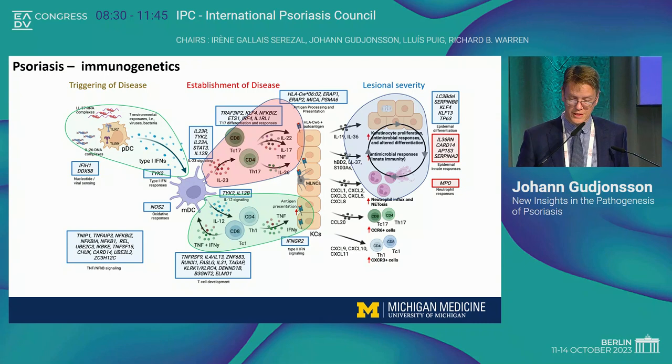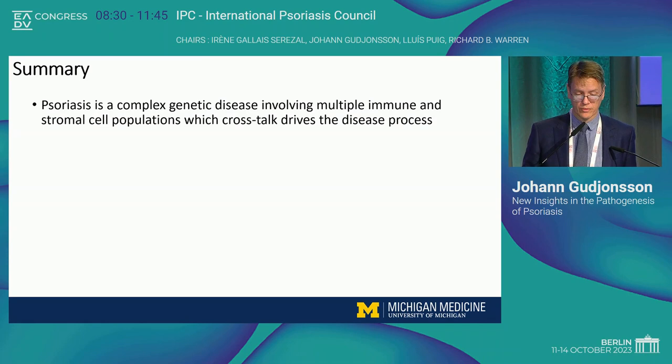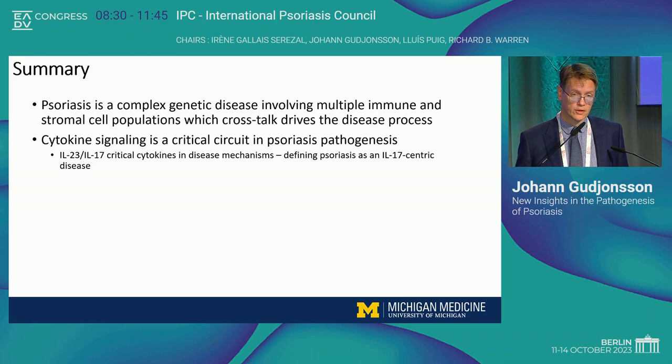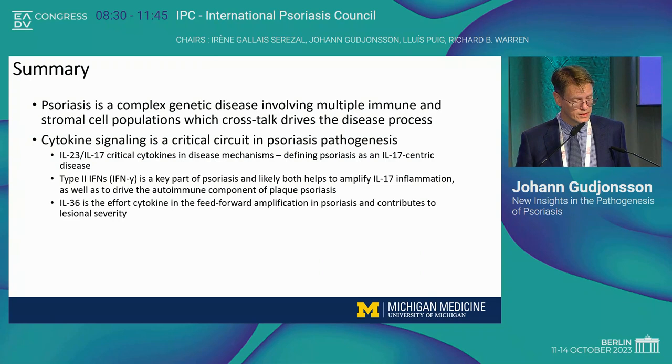To summarize: psoriasis is a complex genetic disease involving multiple immune and stromal cell populations whose crosstalk drives the disease process. Cytokine signaling is a critical circuit in psoriasis pathogenesis, and it's well established from clinical trials that IL-23 and IL-17 are truly the critical cytokines, defining psoriasis as an IL-17-centric disease. Type 2 interferons, particularly interferon gamma, are a key part of psoriasis, likely helping to amplify IL-17 inflammation and driving the autoimmune component — antigen presentation and processing. And it's IL-36 that plays a very interesting role in the feed-forward amplification of psoriasis, contributing to lesional severity in plaque psoriasis.